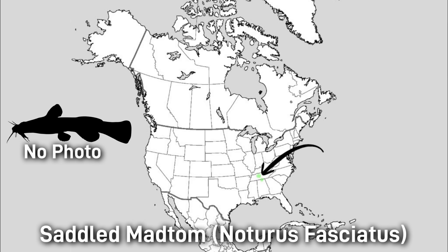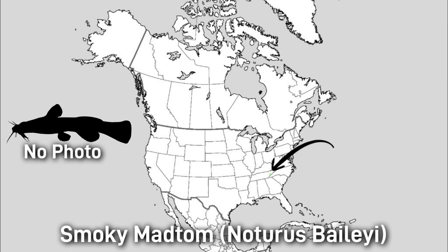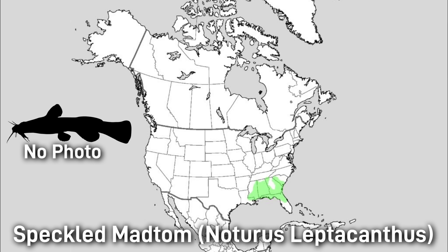The Saddled Madtom is slender brown with 3 to 4 light saddles, 8.5 centimeters or 3 inches in length, found in the Duck River system of Tennessee and likely to soon be listed as endangered. The Smoky Madtom is a slender olive-brown with faint pale saddles, around 7 centimeters or 3 inches, found in the Little Tennessee River system — this fish is also federally endangered. The Speckled Madtom is brown with dense black speckles, around 9 centimeters or 4 inches, found in the Atlantic and Gulf drainages of South Carolina, Louisiana, and the Florida Peninsula.